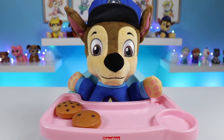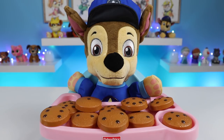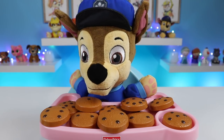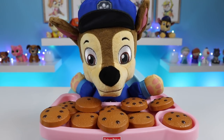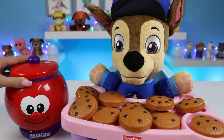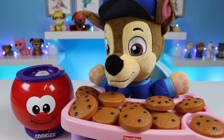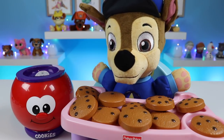Let me first take the cookies out! Wow, so many cookies! Let's play! Okay everyone, count with Chase and the Count and Learn cookie jar! Hi, I'm Count and Learn cookie jar! Let's count some cookies! Please put in a cookie!